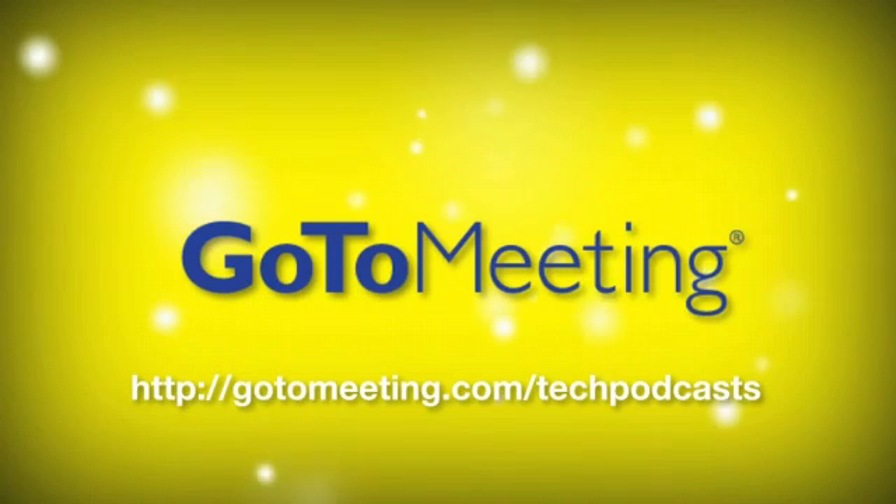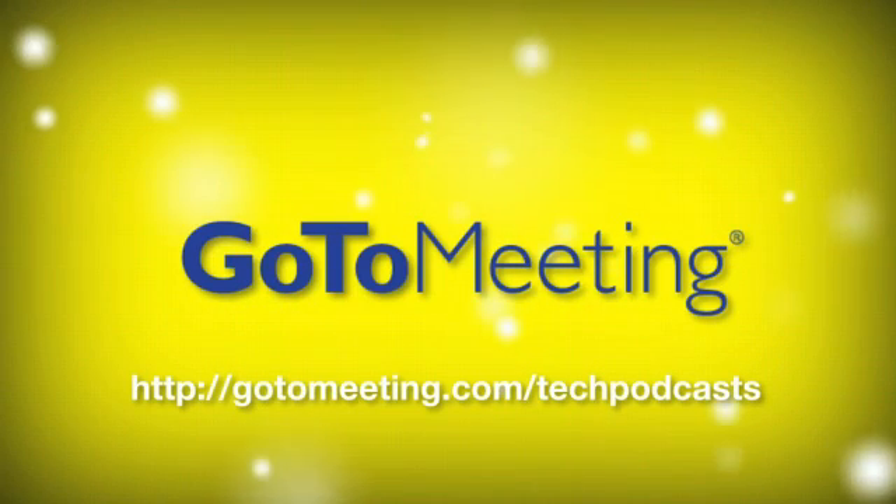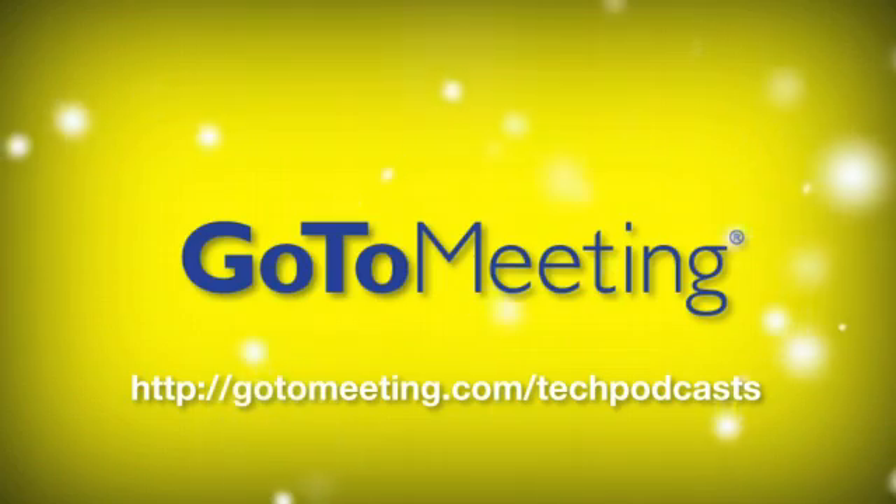Save time and money by skipping business trips and using GoToMeeting. Visit GoToMeeting.com/techpodcast and get 30 days for free.